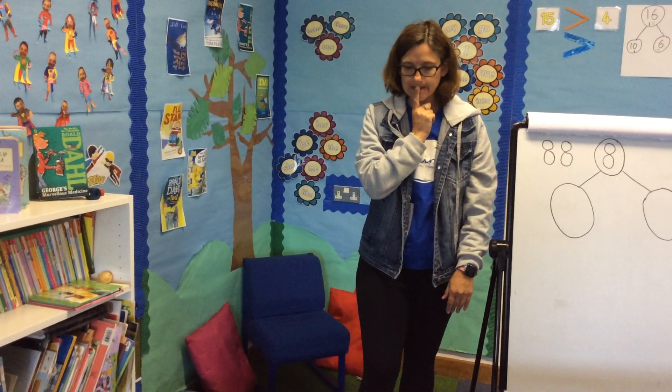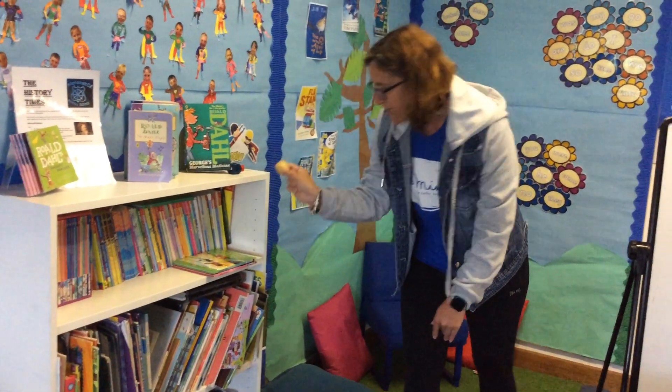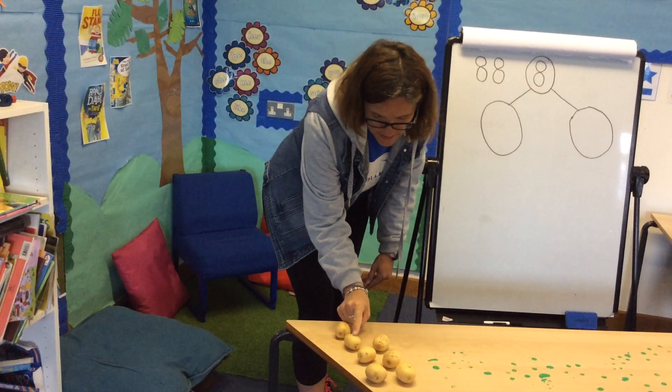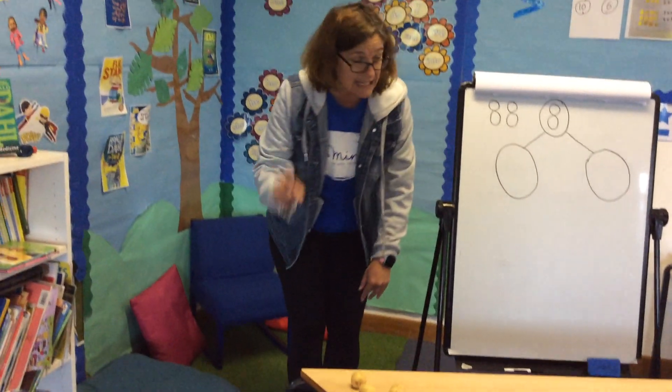Hmm, there's definitely more than one still missing. I can see one just there — here it is. So now I've got one, two, three, four, five, six, seven potatoes. How many more do I need?